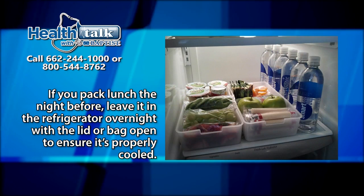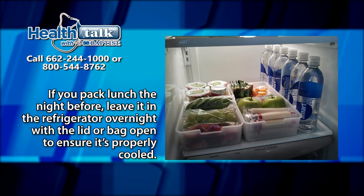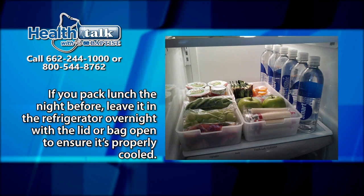If you pack lunch the night before, leave it in the refrigerator overnight with the lid or bag open to ensure it is properly cooled.